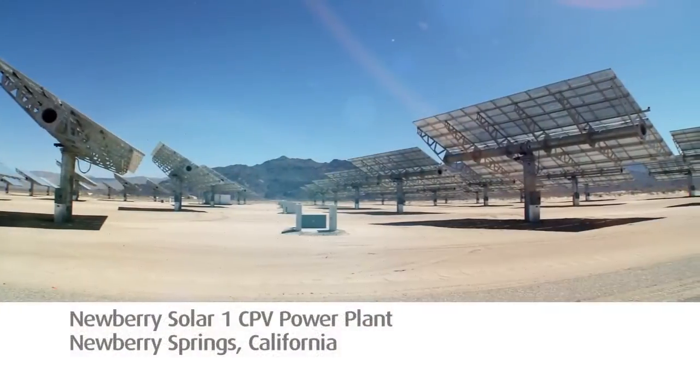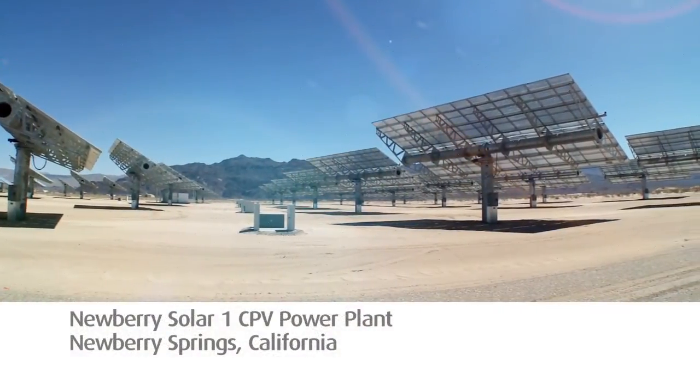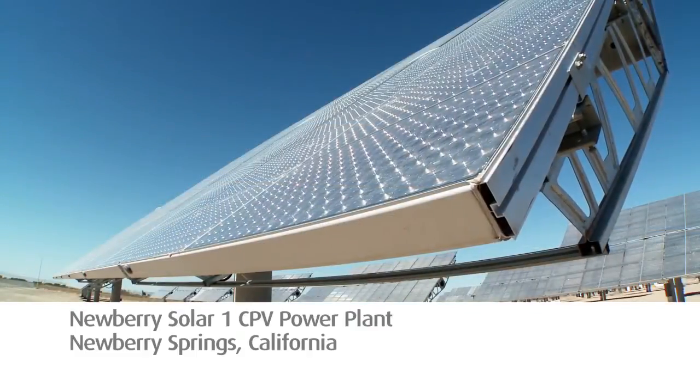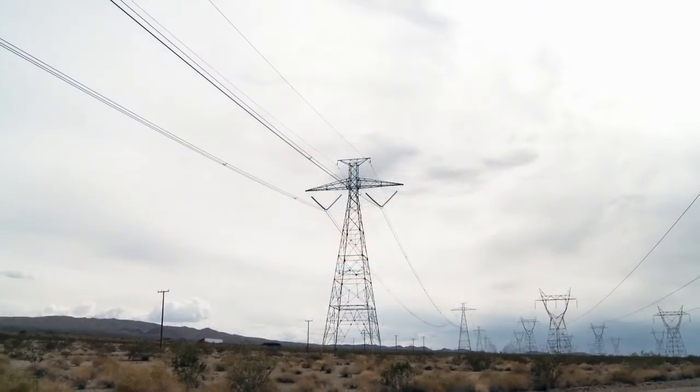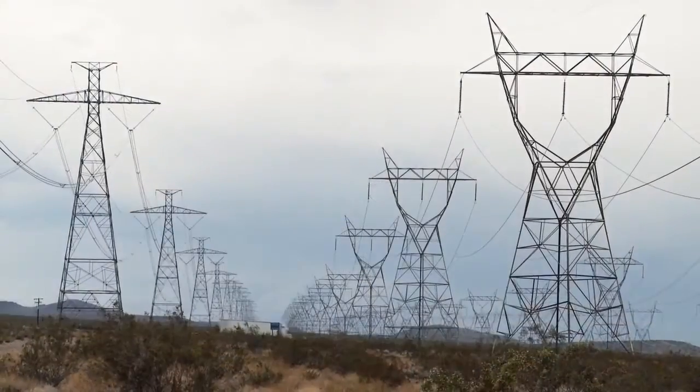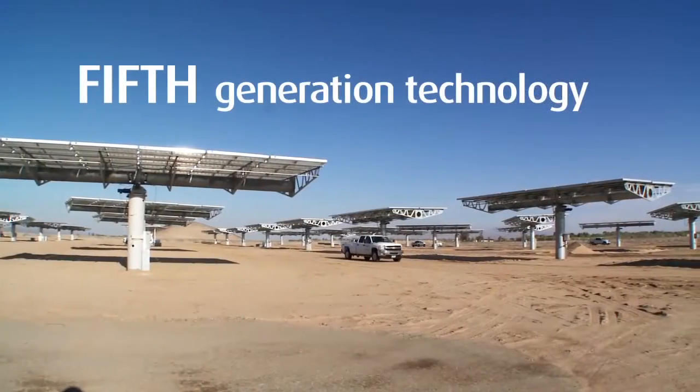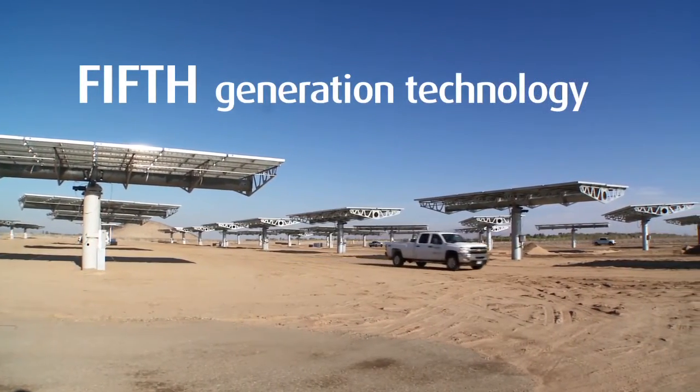Here, SoyTech has built a state-of-the-art solar power plant that's delivering over 1.5 megawatts of clean, renewable, low-cost energy to Southern California's electrical grid. It's the first solar power plant in the world built with Gen5 modules manufactured in SoyTech's San Diego factory.